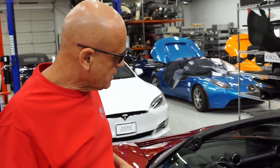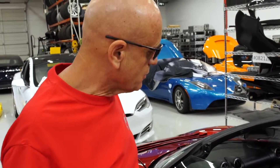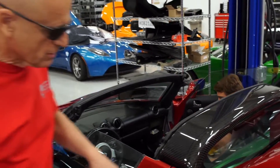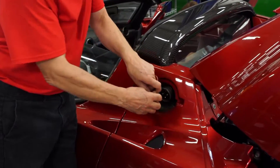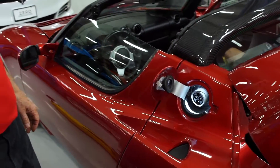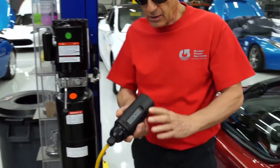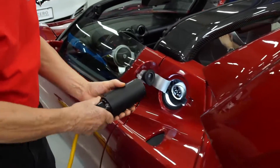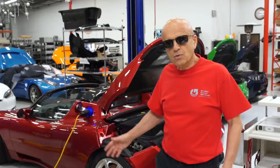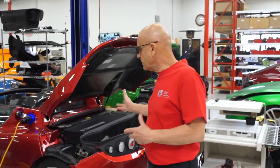The voltage level is reading 0.5 volts — five tenths of a volt — on that brick. The charge port door, which we would normally have expected to be able to take a charge, will not take one. I'll prove that at this point — with a brick that low, it will give us an error. What we had hoped would be just a level one recovery without having to pull the battery pack has not worked out.